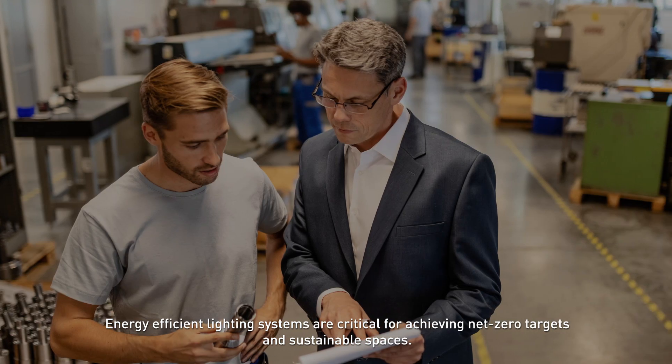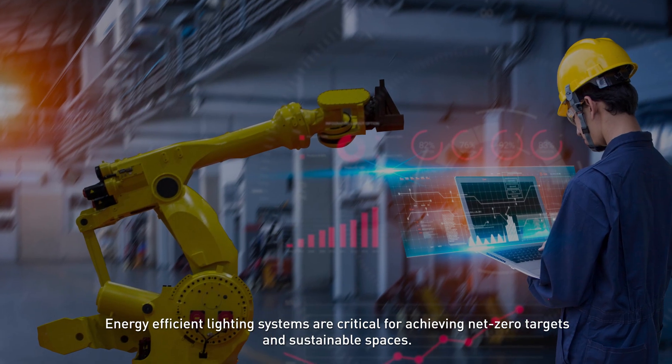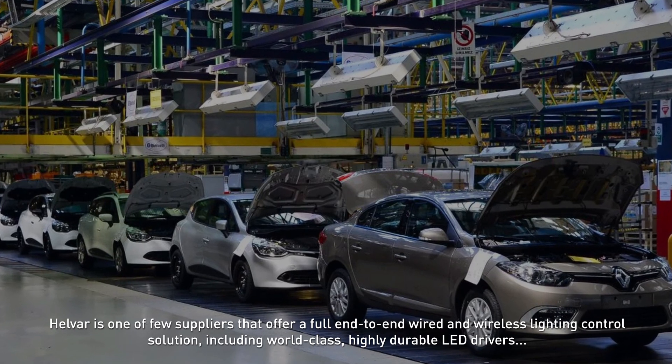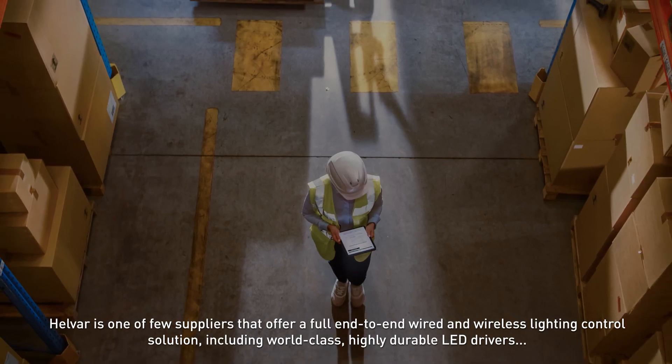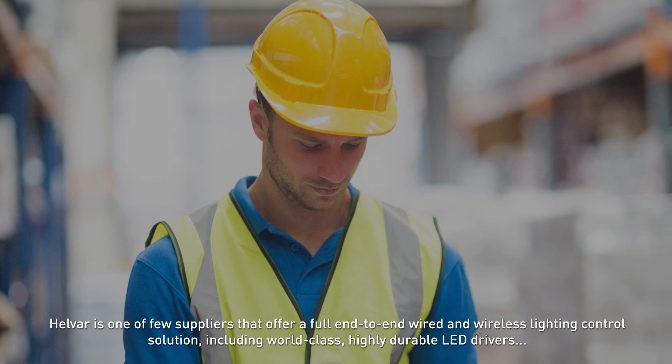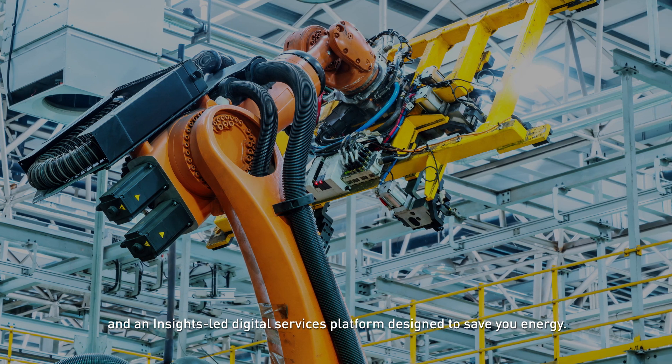Energy-efficient lighting systems are critical for achieving net zero targets and sustainable spaces. Helvar is one of the few suppliers that offer a full end-to-end wired and wireless lighting control solution, including world-class highly durable LED drivers and an insights-led digital services platform designed to save you energy.